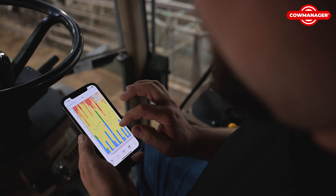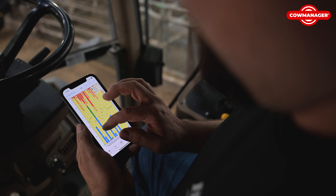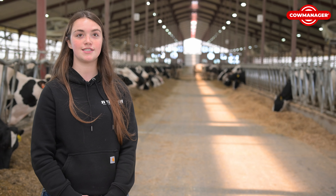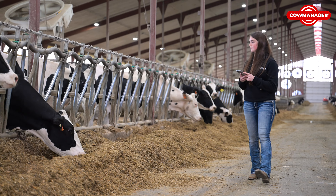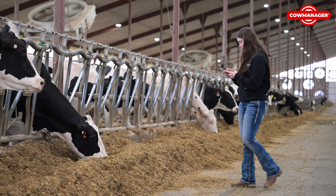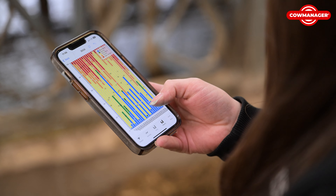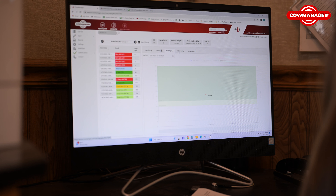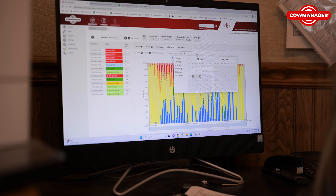Cow Manager has helped us with a lot of labor. When we go do things, a lot of times our whole family goes, so having Cow Manager on our app allows us to monitor these cows when we're gone. When we are around, we have a list to help us know who to go look for. We're not walking the pens to search and check every one of these cows — we have an idea of who we're going to check out, when they went off feed, when they lost their activity, that type of thing.